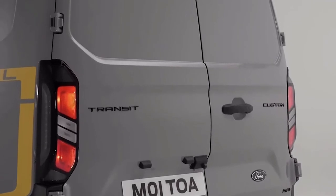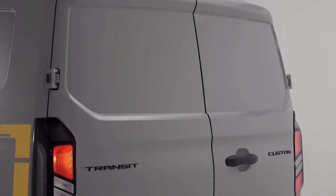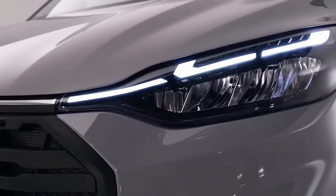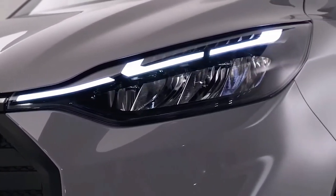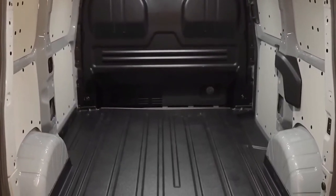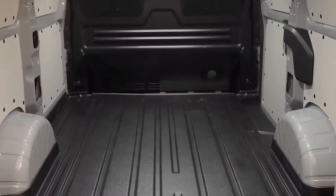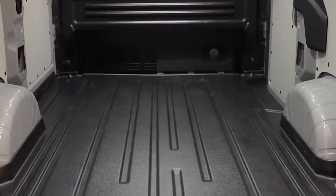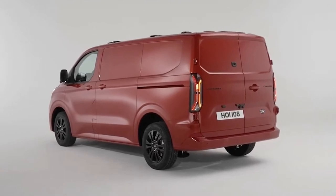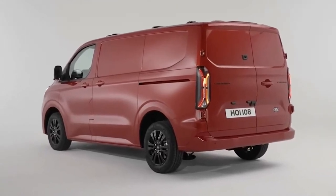Ford has been vague in its official materials about the Transit Custom. It says the van will feature the latest generation of Ford EcoBlue diesel engines. The new Transit Custom will be offered as a panel van or a double cab van. Under the skin, the Transit Custom is built using the platform we expect to underpin the Volkswagen T7 Transporter.